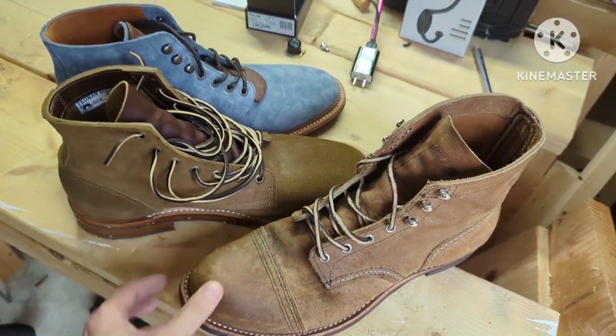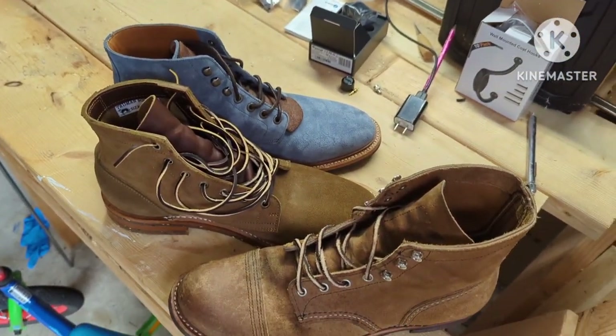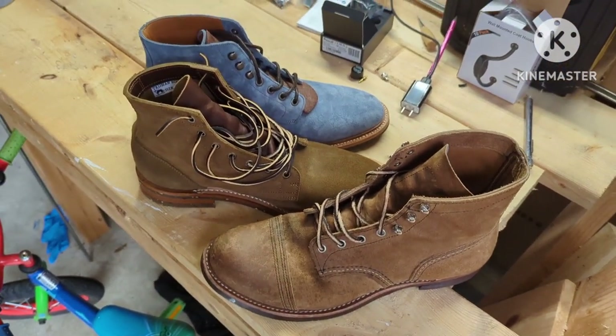Alright, that's all I had. Just wanted to compare these for you guys and let you know what I was thinking, especially with the pricing now. See you on the next one.